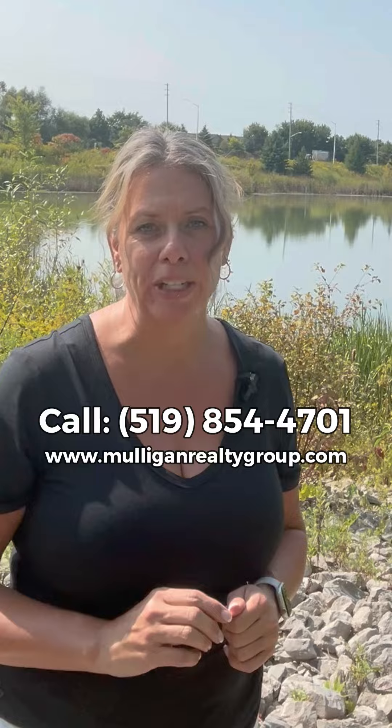For more information on this property or any other properties we have listed, please feel free to reach out to us. Again, I'm Heather Johnston, broker with the Mulligan Realty Group, and we're here to turn milestones into remarkable memories.